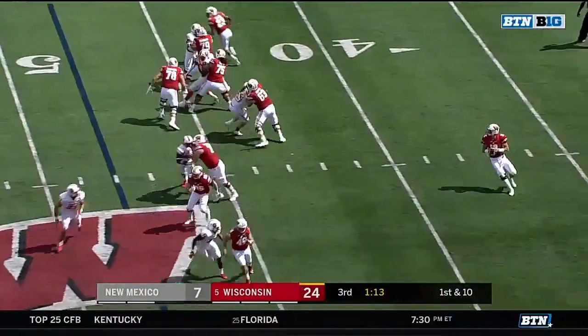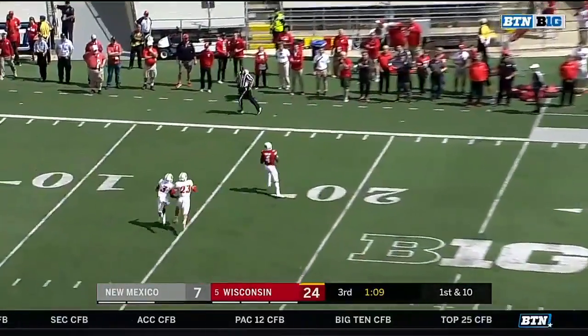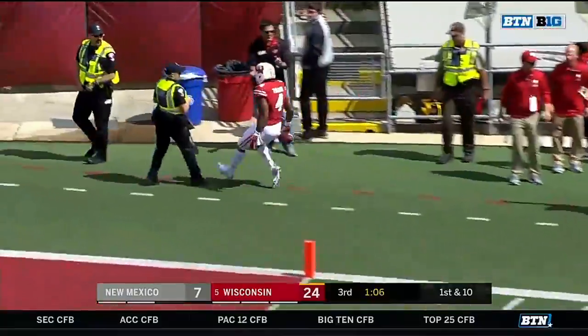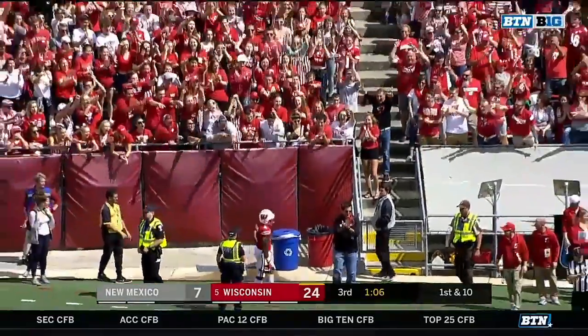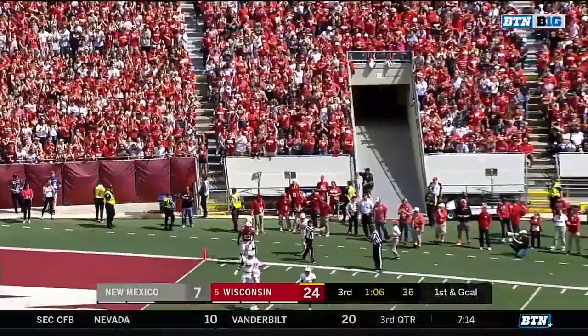And this time off play action, Hornybrook has all day. Going for Taylor, and he's got him. The Taylor-Taylor connection continues — it's either Taylor on the ground or Taylor through the air.